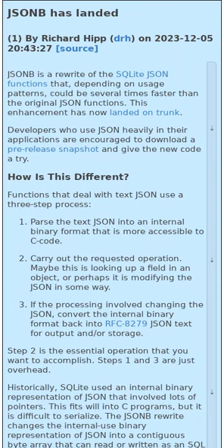JSONB is a rewrite of the SQLite JSON functions. It can be several times faster than the original JSON functions.